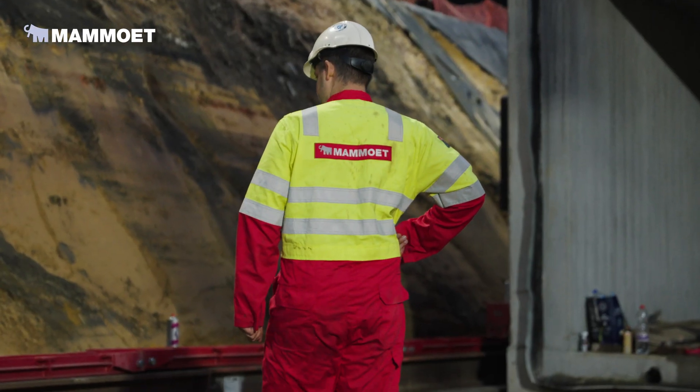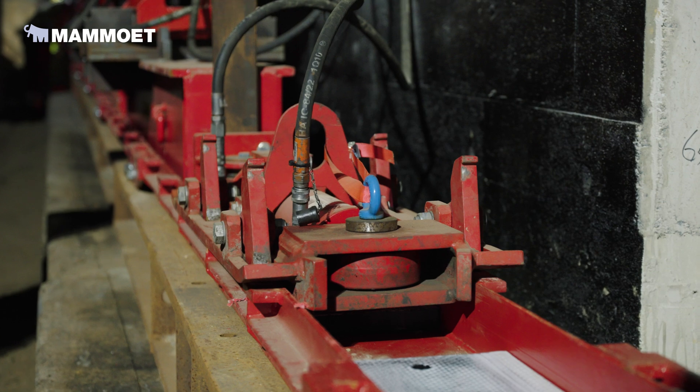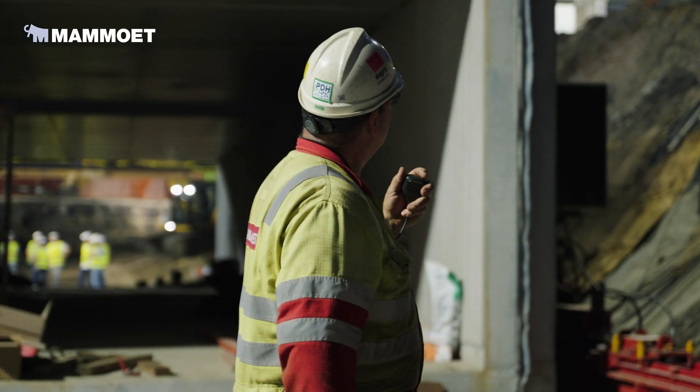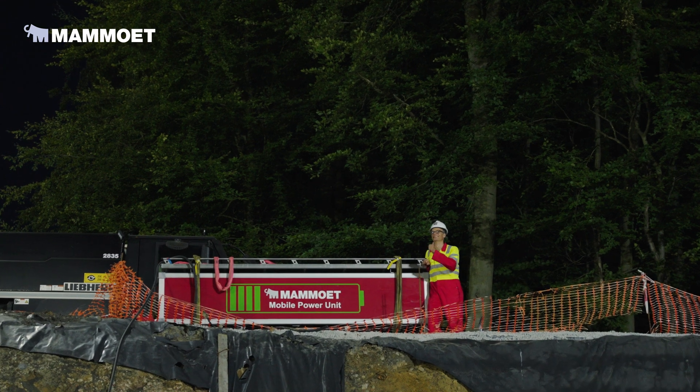The impact of working electrically on site is less noise, easier to communicate, and safer. Using electric power packs also makes it easier for the operators to work gently and put the tunnel in position — it's truly millimeter work.